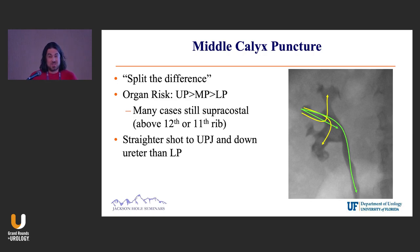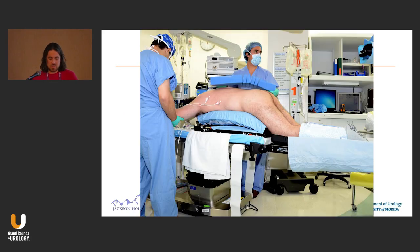And in many cases you're still above the 12th rib. So if you're trying to avoid going above a rib, that's usually not successful with a mid-pole stick. So this is what I use — it's called a Wilson frame. I actually borrowed this from our neurosurgeons and orthopedists.